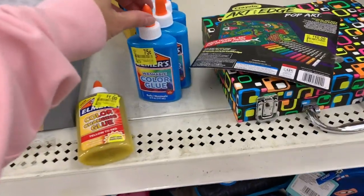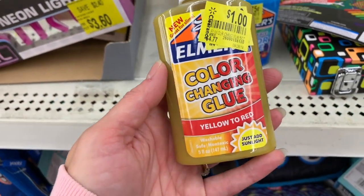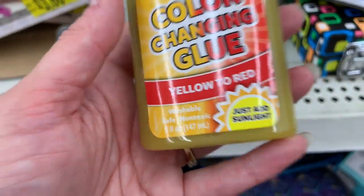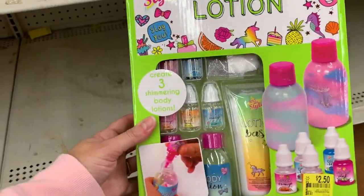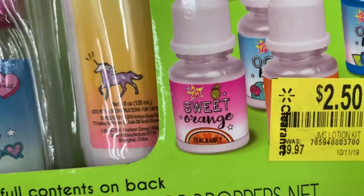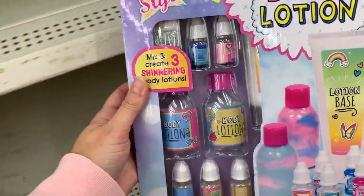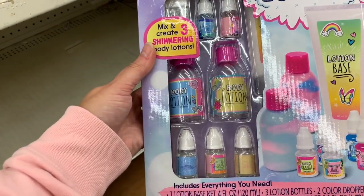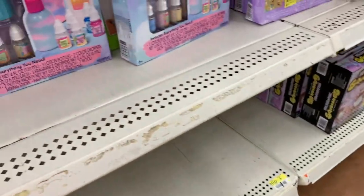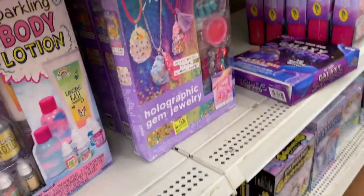I'm also seeing Yuki — it's like a little e-girl brand — with 75-cent washable color glue. And this color-changing glue was $4.77, now just a dollar; just add sunlight and it changes color. This store has lots of cute kits: $2.50 for a make-your-own lotion kit that was originally $9.97. There's another lotion kit with different packaging, also $2.50, and it comes with five or six different fragrances. Those are so cute — Birdie loved stuff like this when she was younger. This one here is $3.50.